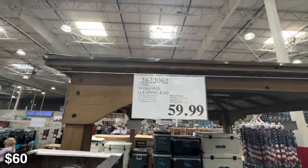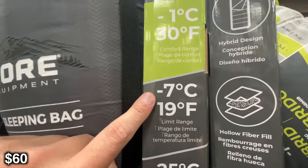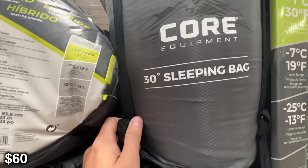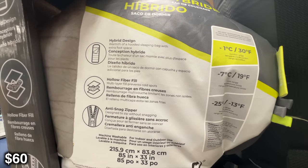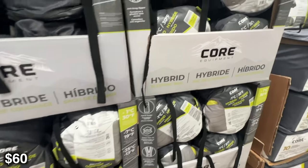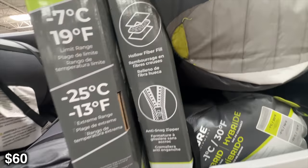This is the Core 30-degree sleeping bag. It's rated at 30 degrees, but that is the comfort rating — it goes down to extreme temperatures of negative 13°F. The regular limit is about 19°F. This packs down pretty tight; it's not the smallest thing ever. It's a polyester bag, so obviously if you go with a down sleeping bag you'll get a smaller, more compact pack-down, but you're probably going to spend about five or six times the amount of this polyester one. It is a hybrid, so you get a little bit of a base at the bottom to move your feet around — unlike a mummy bag — but like a mummy bag on the top portion, you will get a hood for a little bit of extra warmth.